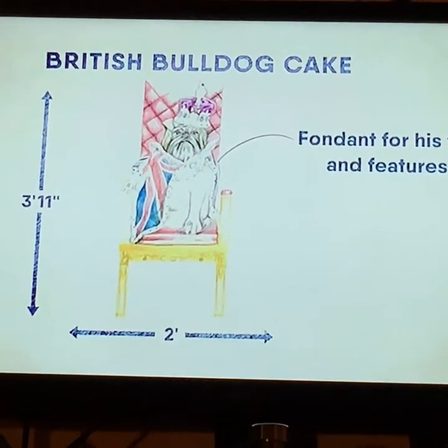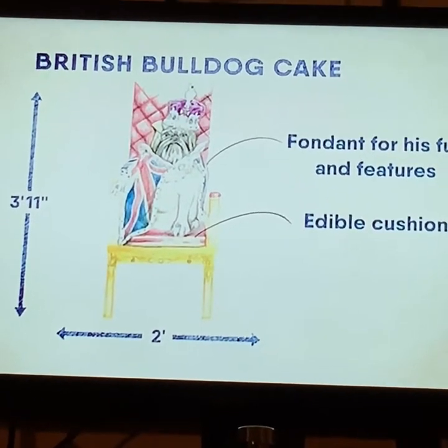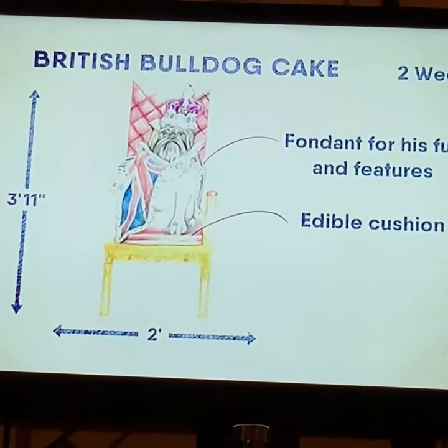One throne is for the dog, which will include an edible cushion, and another non-edible version for the visiting public to have their photo taken on. It will take her over two weeks to make. She's given him a name — she's calling him Big Ben. It's very British, very patriotic. Whether or not she'll be able to do it on the scale she wants is another matter, but she's going to give it a good go.